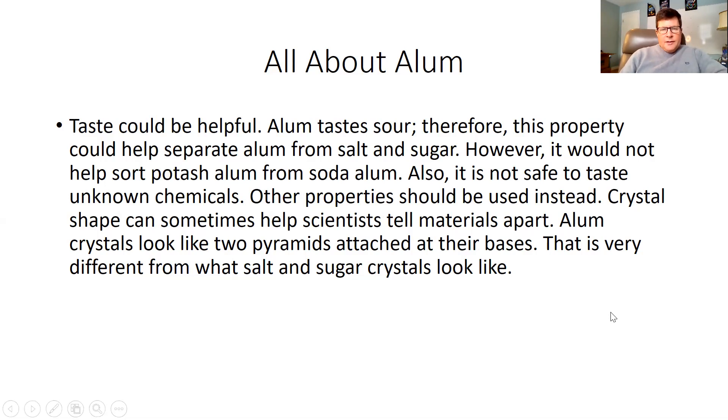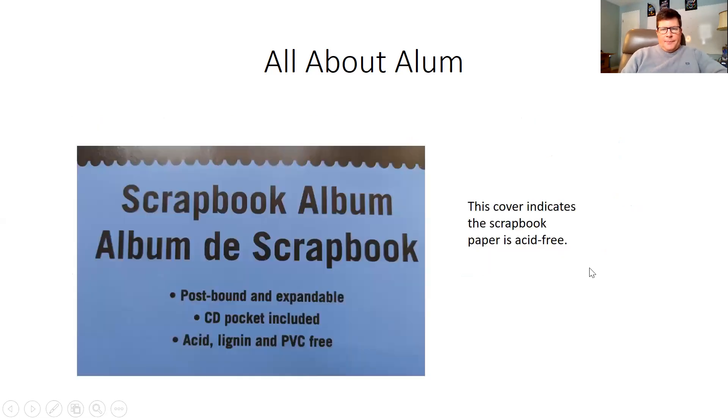Crystal shape can sometimes help scientists tell materials apart. Alum crystals look like two pyramids attached at their bases. That is very different from what salt and sugar crystals look like. So there might be a question about the shape of alum. This cover indicates the scrapbook paper is acid-free — it says acid, lignin, and PVC-free.